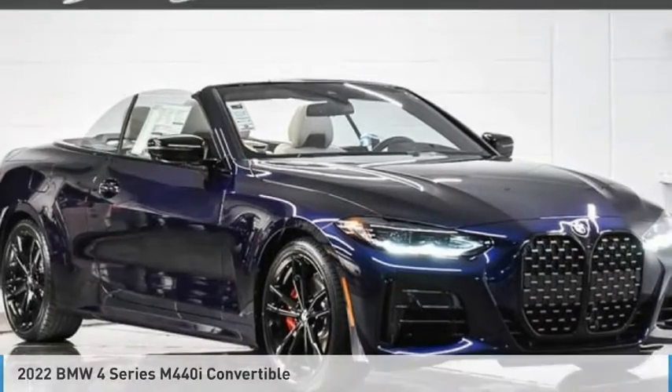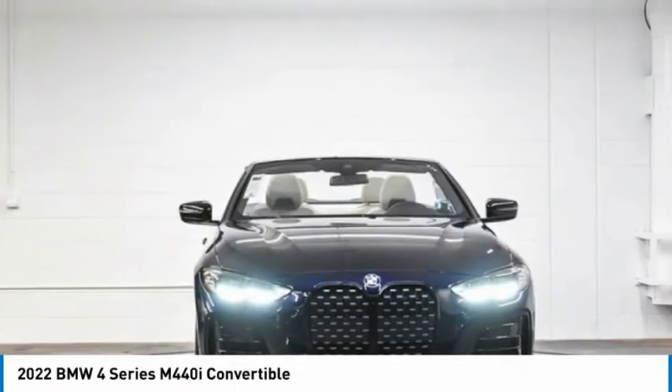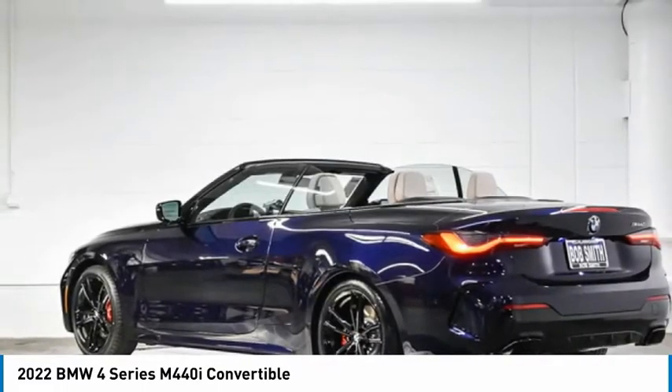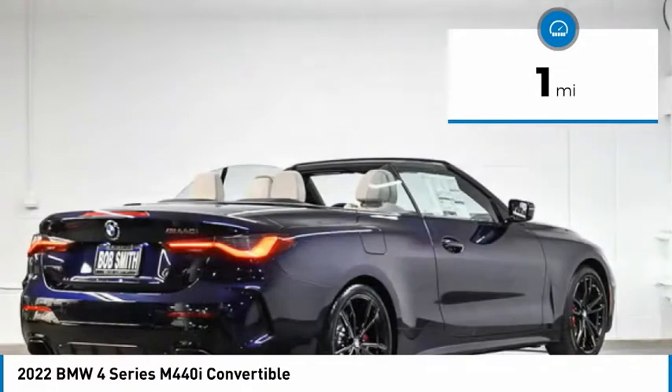This is the 2022 BMW 4 Series — a powerful machine which comes with impressive handling, upscale interiors, and delivers on BMW's ultimate driving machine promise. This vehicle has less than 100 miles.